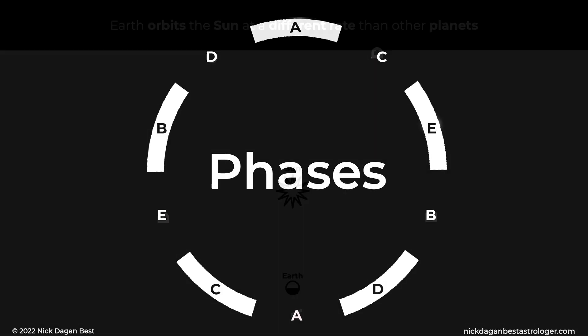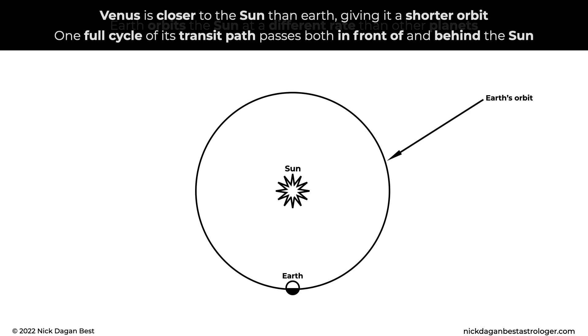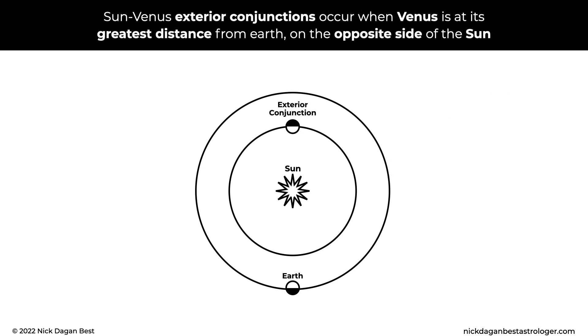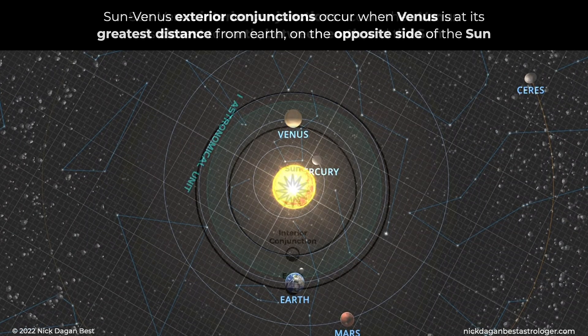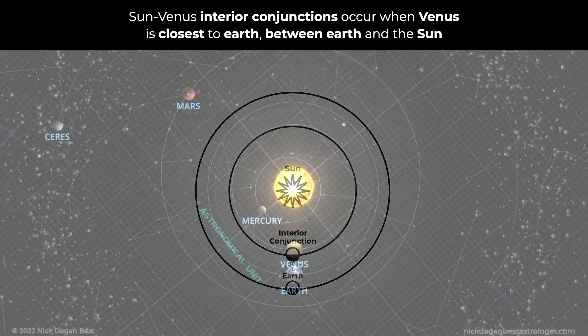Phases. Earth orbits the Sun at a different rate than other planets. Venus is closer to the Sun than Earth, giving it a shorter orbit. One full cycle of its transit path passes both in front of and behind the Sun. Sun-Venus exterior conjunctions occur when Venus is at its greatest distance from Earth, on the opposite side of the Sun. Sun-Venus interior conjunctions occur when Venus is closest to Earth, between Earth and the Sun.